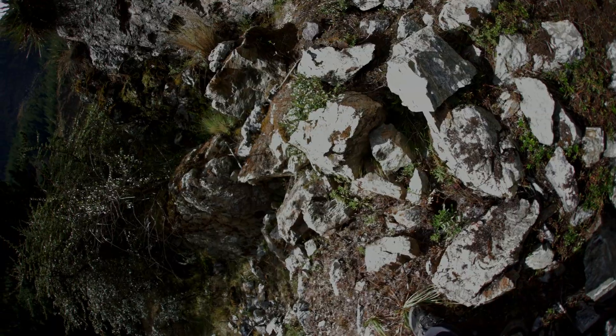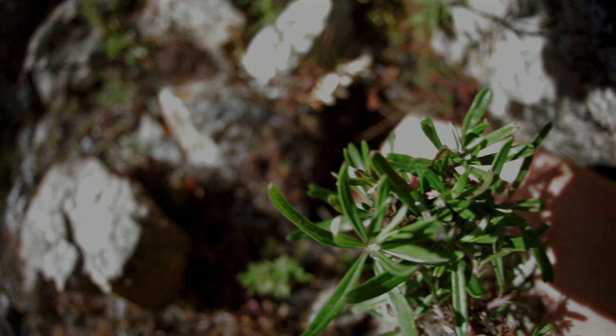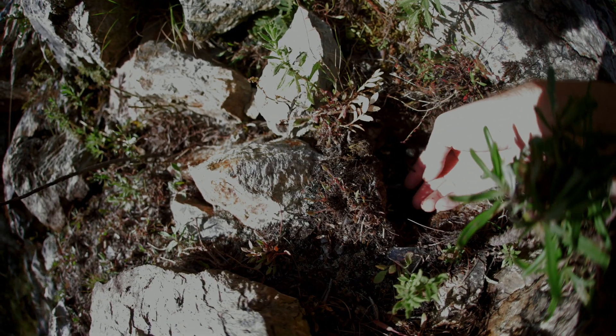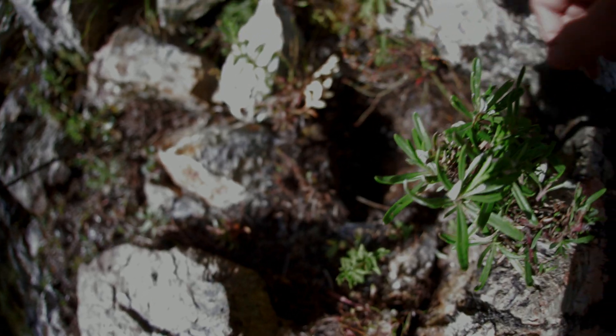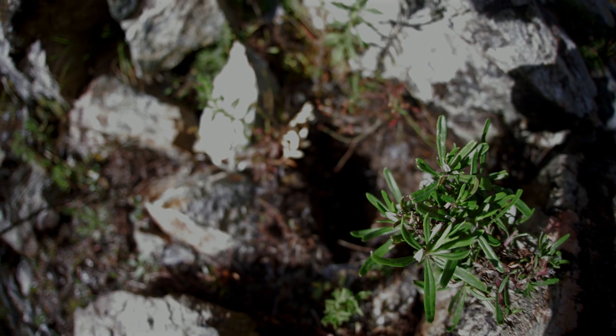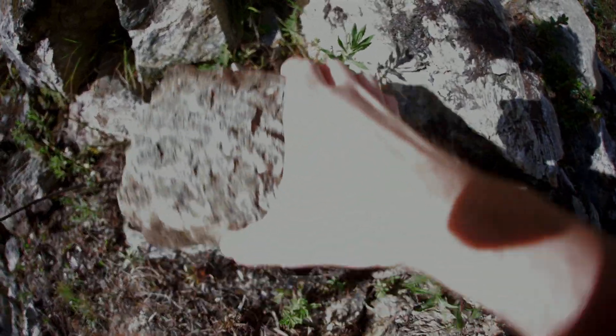Very happy to have found this one here. We'll turn the specimen back and use its burrow, and then gently put the rock back. Very happy to have found this one here.